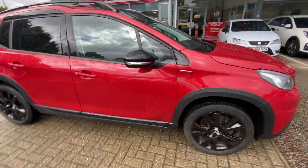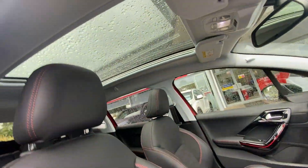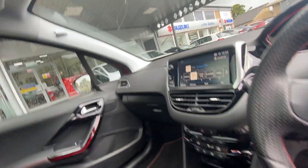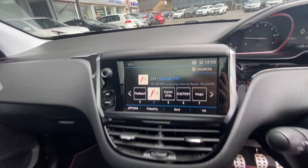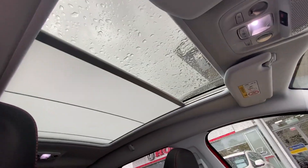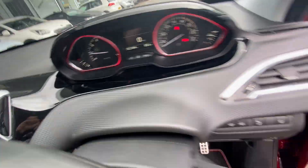Onto the interior — you do get a sunroof, which will close. There you go. It's only done 22,000 miles.